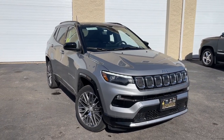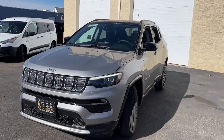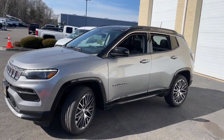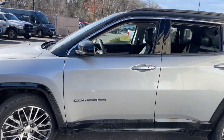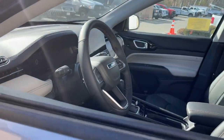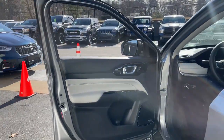You just found the 2022 Jeep Compass. Enjoy the adventure with confidence — the Compass offers the perfect blend of SUV versatility and state-of-the-art safety technology. Highlighted options include keyless entry and a navigation system.